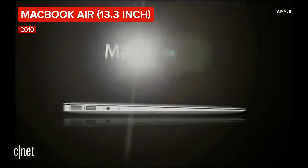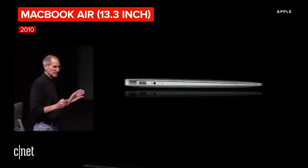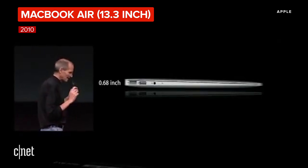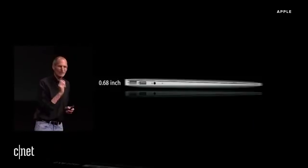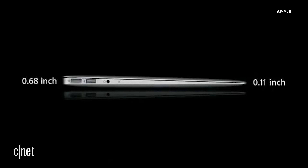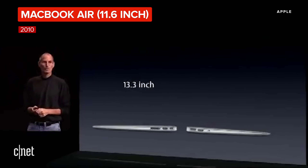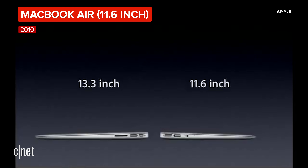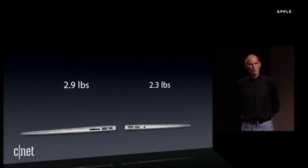It is our new MacBook Air and we think it's the future of notebooks. It's amazingly thin. At its thickest point it is 0.68 inches thin, and it tapers down to just 0.11 inches at its thinnest point — that's a tenth of an inch. And it weighs just 2.9 pounds. In addition to the 13.3 inch, its younger brother is an 11.6 inch — even smaller, even lighter, at 2.3 pounds.